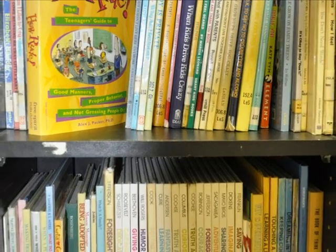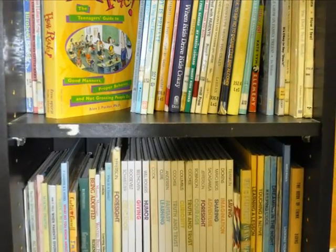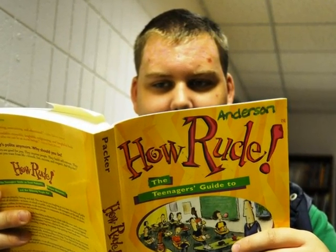This bookshelf is located in the non-fiction section and holds several books about feelings, manners, personal integrity, and character. These are topics on which everyone should be well educated.